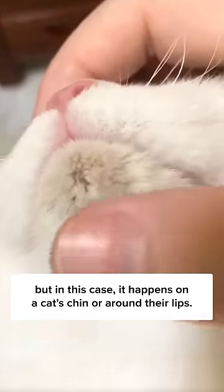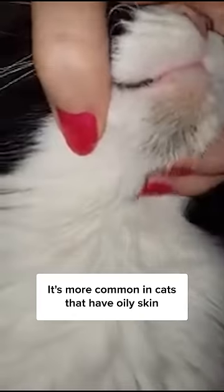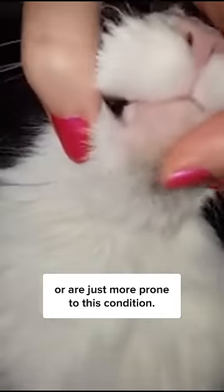Two, cats can get acne, too. It's like those pesky pimples that humans sometimes get on their face, but in this case, it happens on a cat's chin or around their lips. It's more common in cats that have oily skin, or are just more prone to this condition.